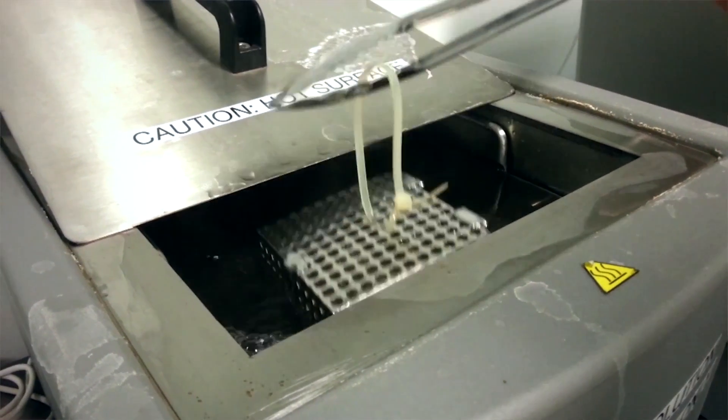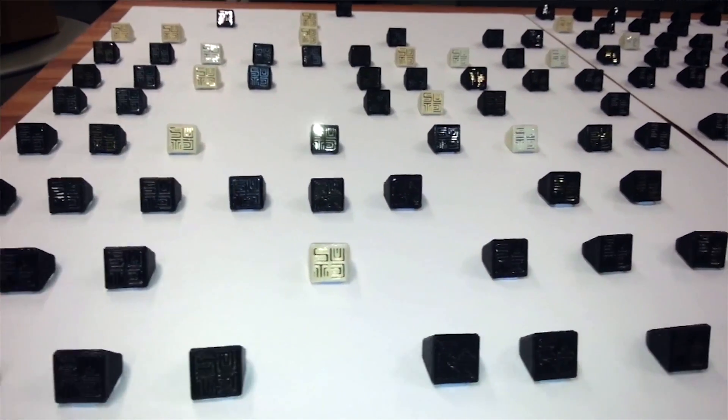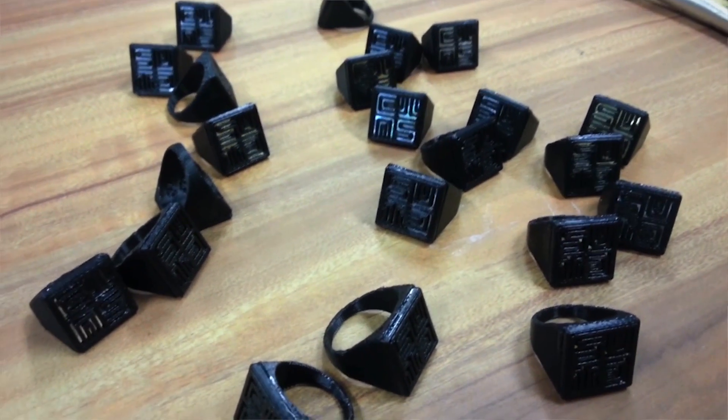The additive manufacturing facilities and expertise of faculty here at SUTD has really allowed us to bring our concept from idea to reality. In fact, the printers in this fabrication lab have helped us to make many iterative developments to our product.